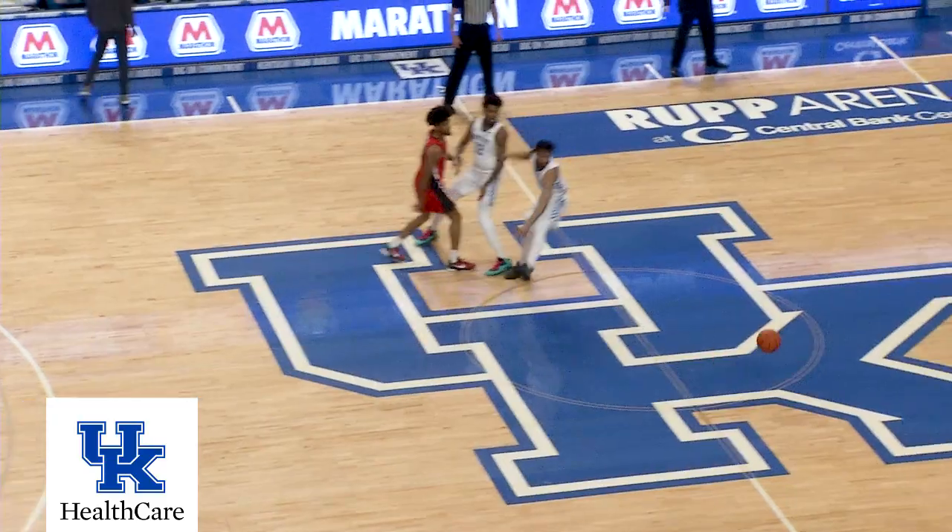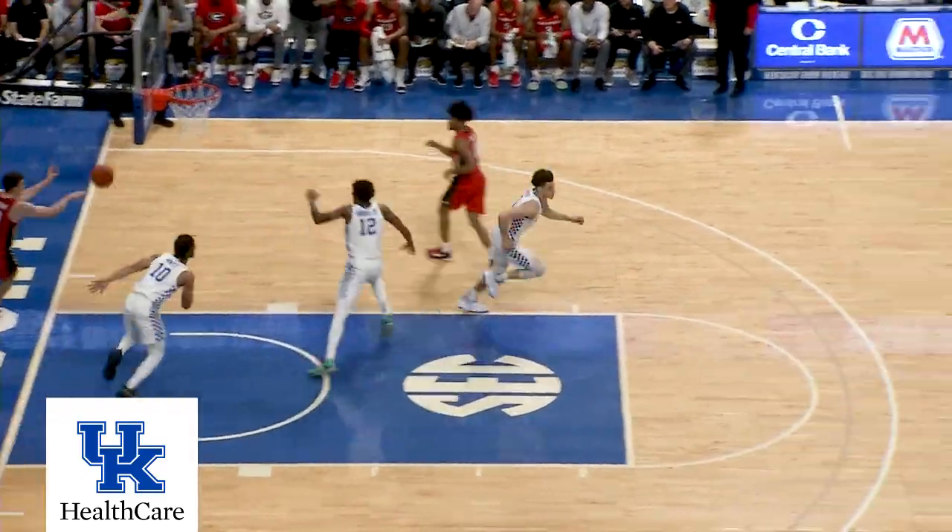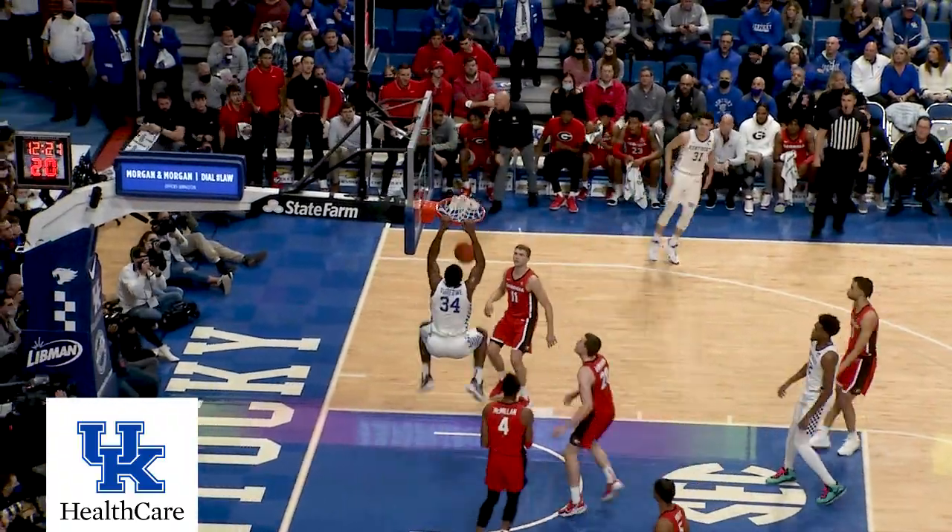Cook comes up, they trap him at midcourt, and a steal by Grady — he'll drive and dunk. Bounce lead down to Shibway, turns and dunks.